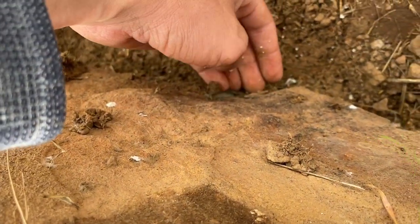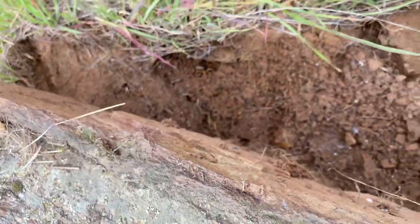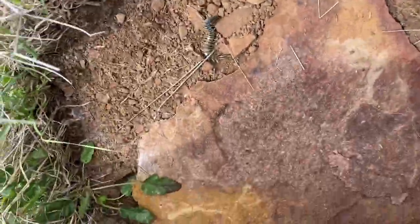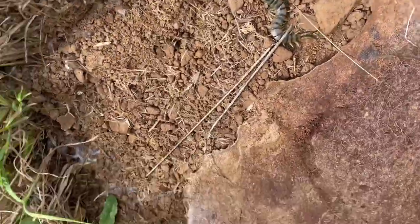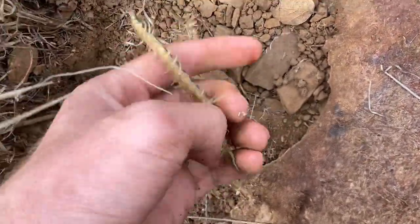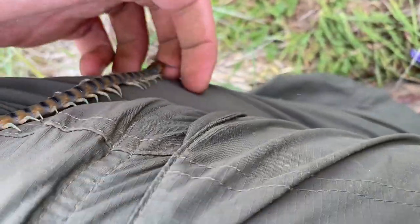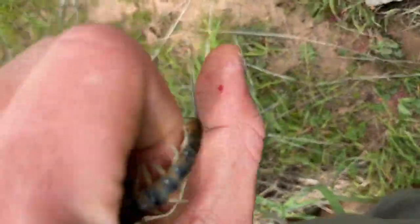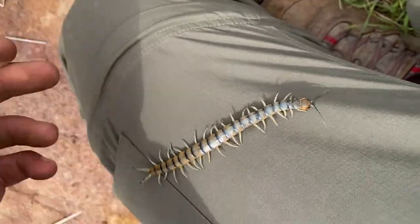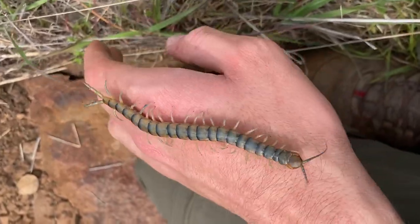I'm gonna move this guy so it doesn't get crushed. Just got bitten by the centipede, but it doesn't hurt too bad because tiger centipedes don't have very potent venom. This may be the largest specimen that I've ever flipped.